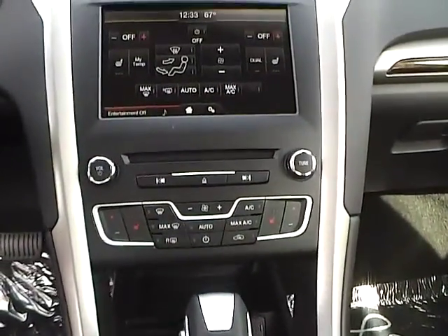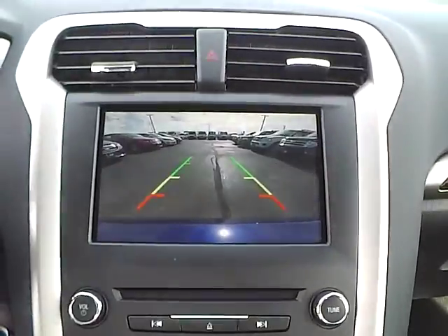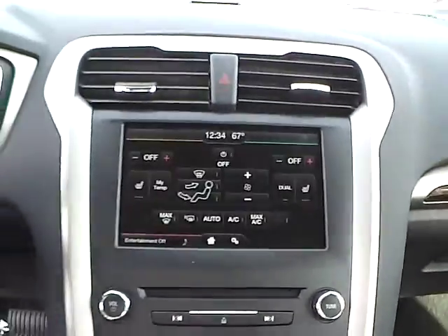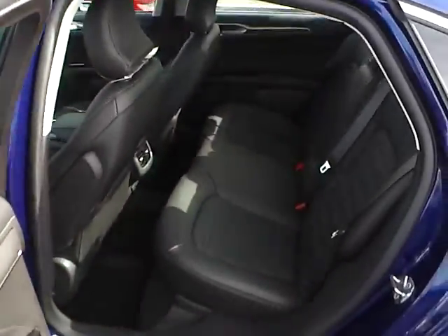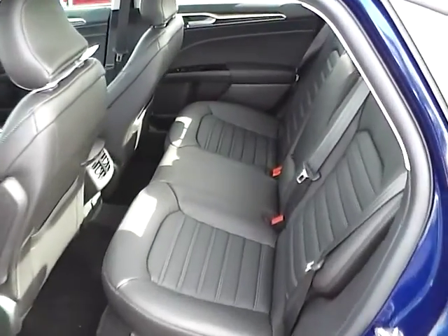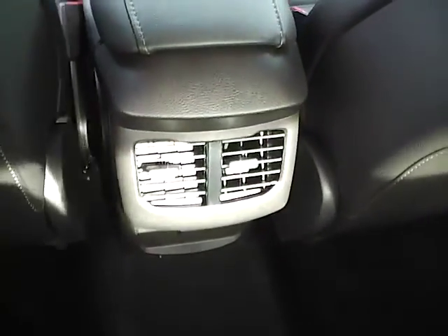Heated seats, automatic climate control, backup camera, folding rear seat, and rear seat vents.